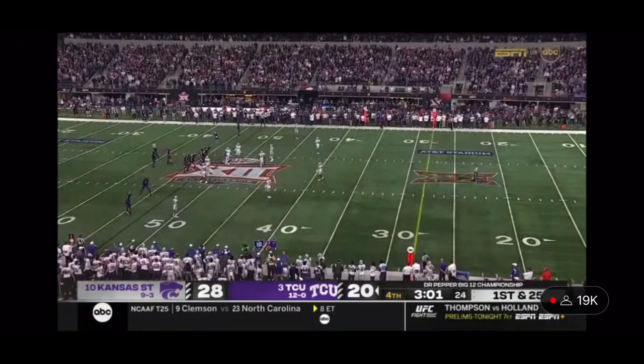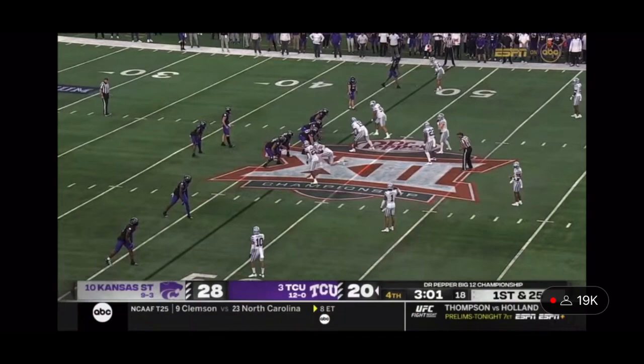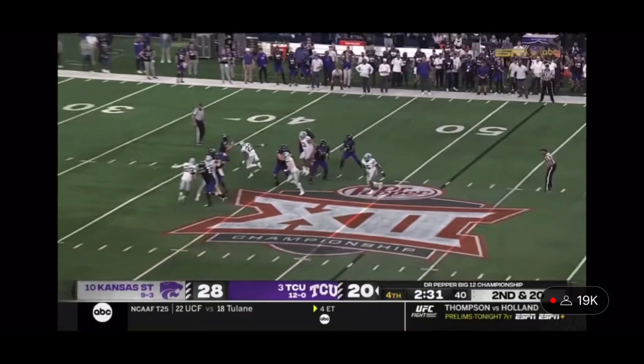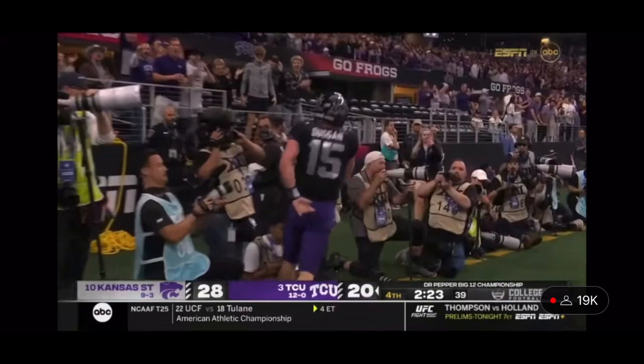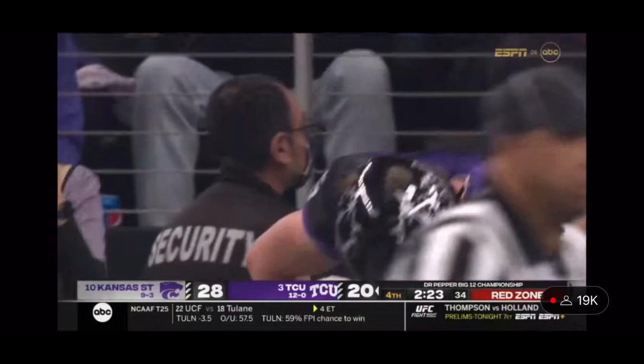Duggan again took a shot after letting the ball go. Pressure again, it's picked up. Duggan running out of time — he's got a lot of space, he can run again. Max Duggan, first down. Hugs the sideline, finally shoved out of bounds. Max Duggan on the ground has been the story of this drive.